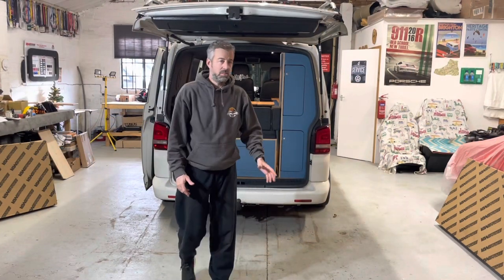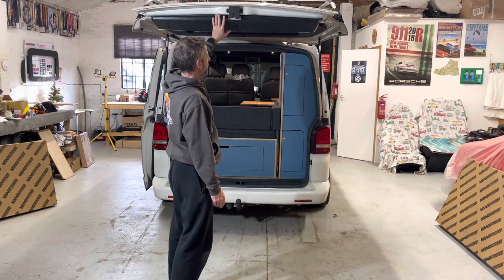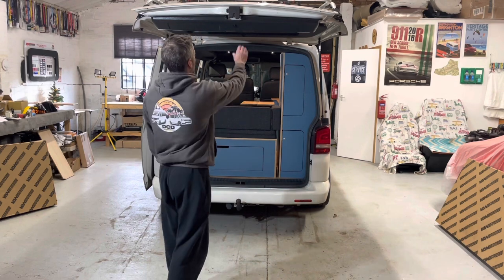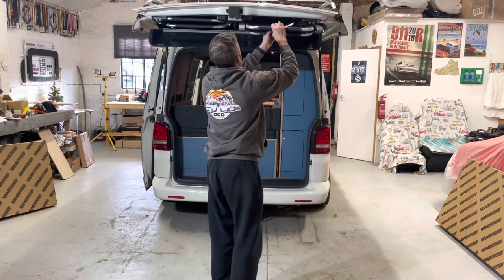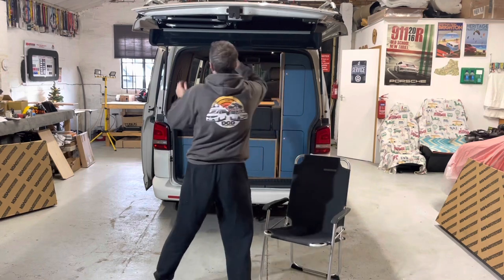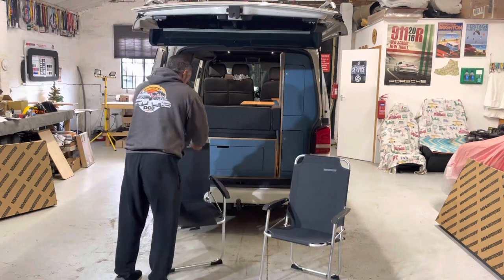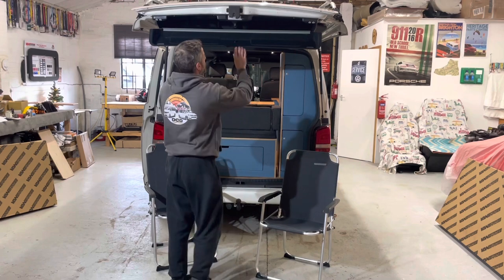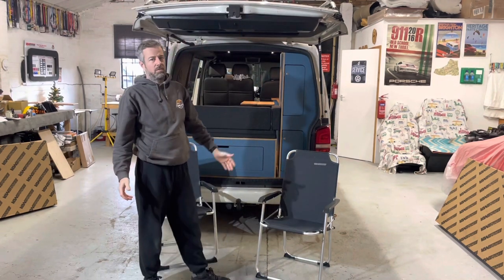So here we are — this is the chairs stored away in the pod at the top there. They're really lovely. Nice and discreet. Pull the handle, pull the chairs out. That's it — as easy as that. They're a really great design and I think for space saving, this has got to be a winner.